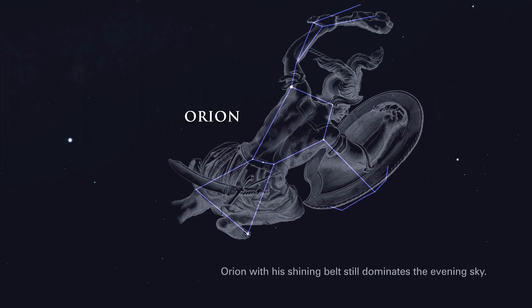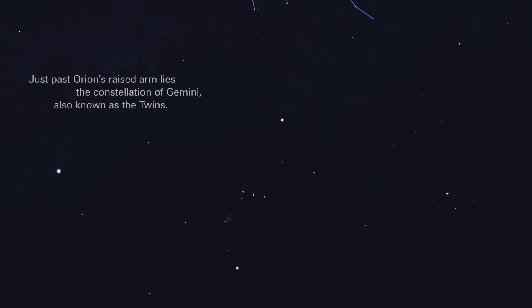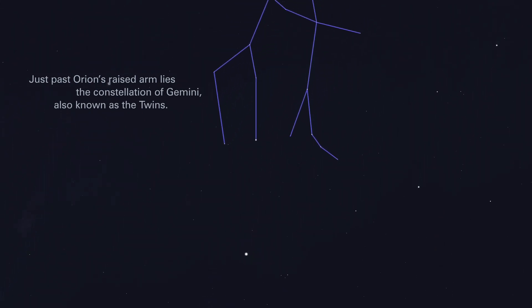Orion, with his shining belt, still dominates the evening sky. Just past Orion's raised arm lies the constellation of Gemini, also known as the Twins.